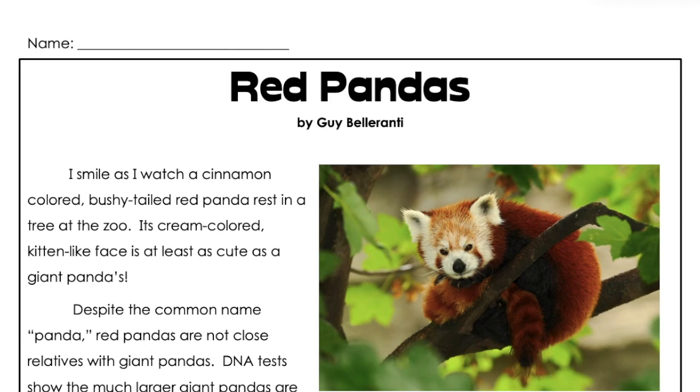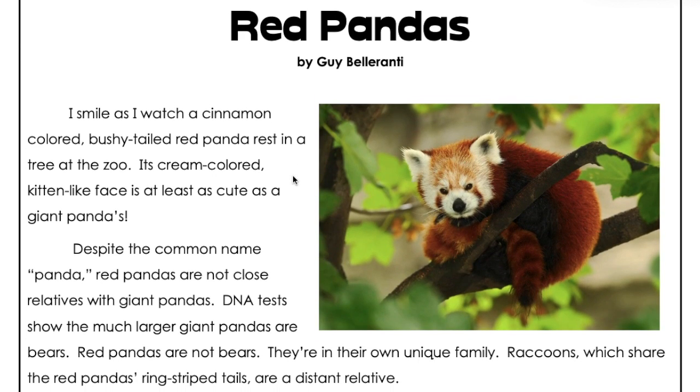Red Pandas. I smile as I watch a cinnamon-colored, bushy-tailed red panda rest in a tree at the zoo.